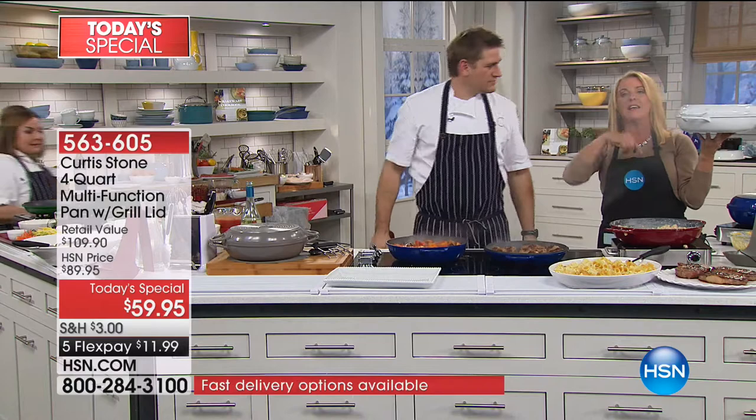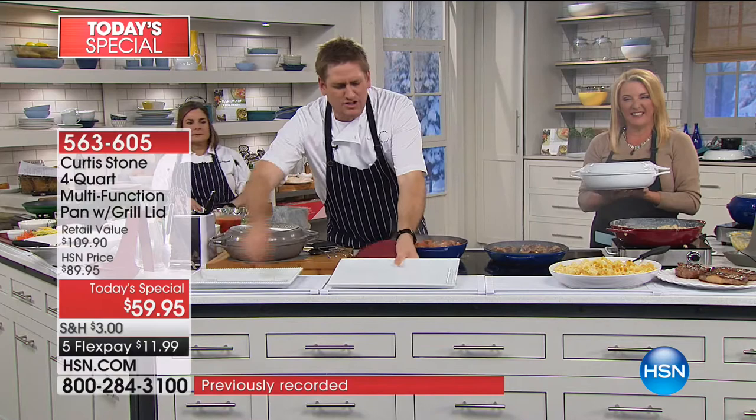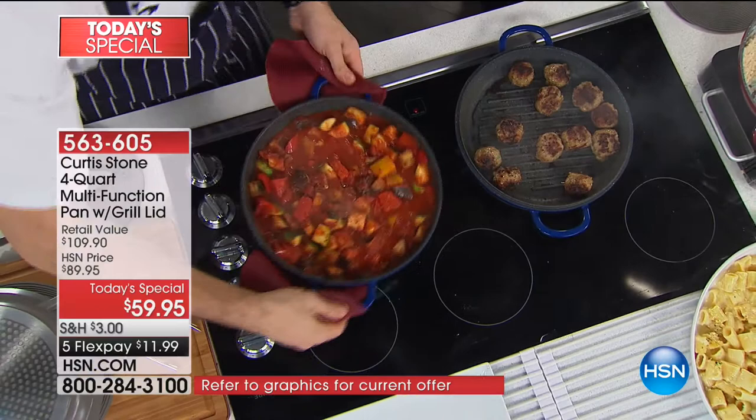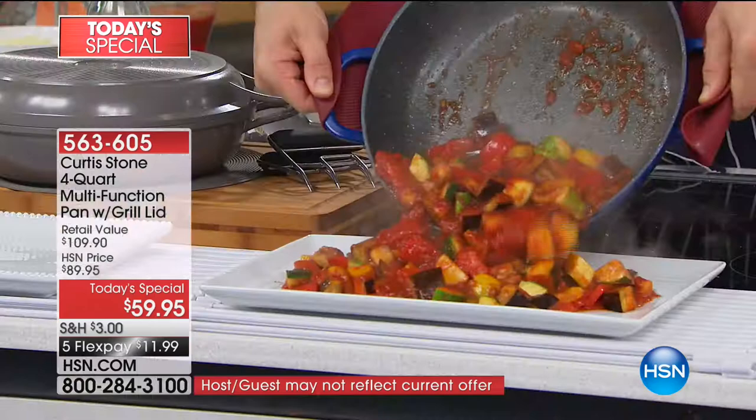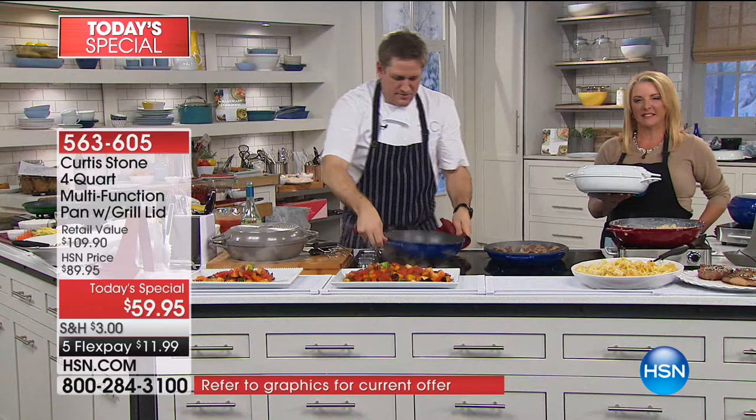Monica in Louisiana, you're on with Chef Curtis Stone. Welcome to HSN. 'Hi, good evening.' Monica, I've got some ratatouille and meatballs for you. You hungry? 'Oh, absolutely, I can smell it. You did it again — I just had to buy them. I bought two. I have a whole collection of your pieces. Love them, love how they cook, how they clean, how they look — everything.' Thank you — they're absolutely wonderful.